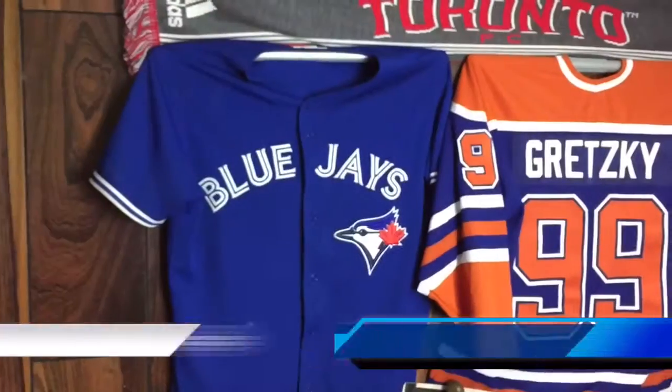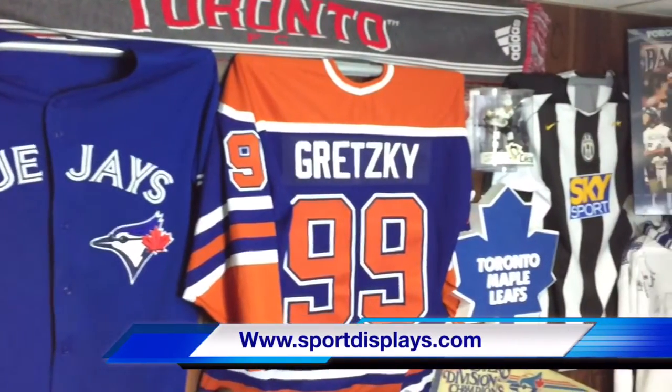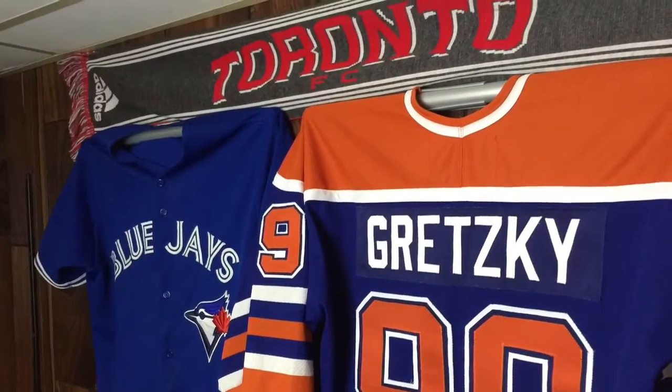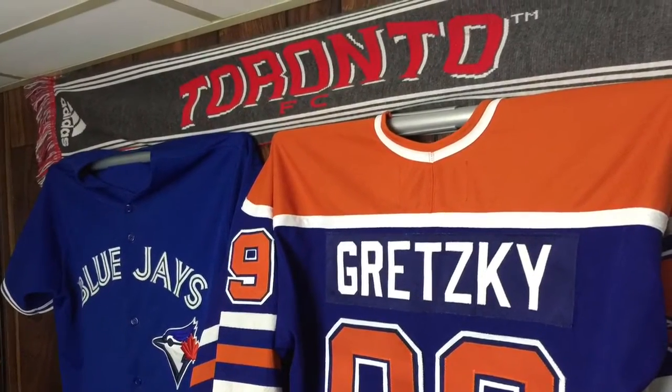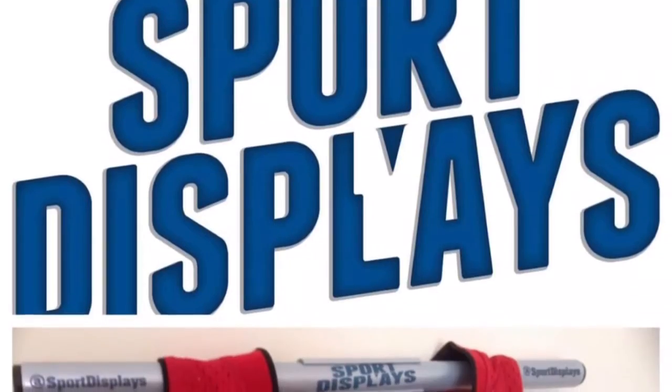Before we get into that, we're happy to announce our new sponsor, Sport Displays. They are the home of the jersey mount — a very easy, cost-effective way to display your jerseys without spending hundreds of dollars getting them framed. That can add up very quickly, so what a great idea. Check them out at www.sportdisplays.com.